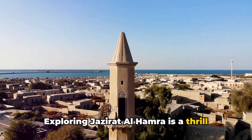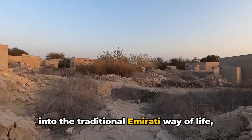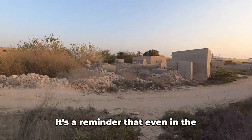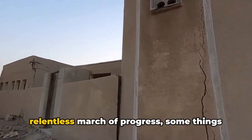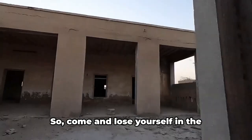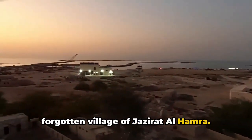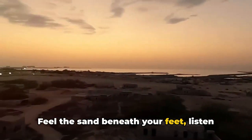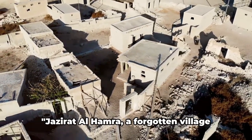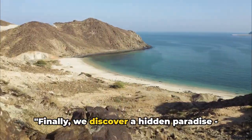Exploring Jazirat Al-Hamra is a thrill unlike any other. It's a journey into the past, a window into the traditional Emirati way of life, a chance to lose ourselves in the rhythm and poetry of a bygone era. It's a reminder that even in the relentless march of progress, some things remain untouched, preserved in their pristine originality. So come and lose yourself in the forgotten village of Jazirat Al-Hamra — feel the sand beneath your feet, listen to the whispers of the past, and let the history of this place seep into your soul. Jazirat Al-Hamra, a forgotten village that whispers tales of history.